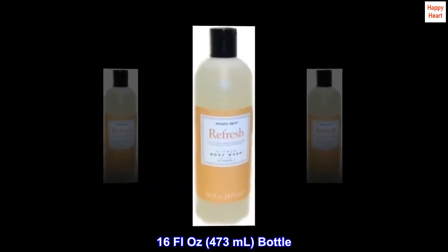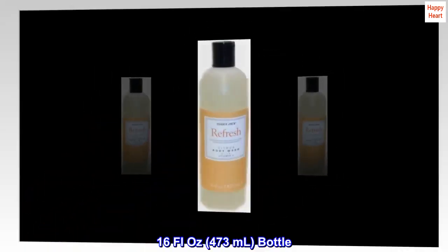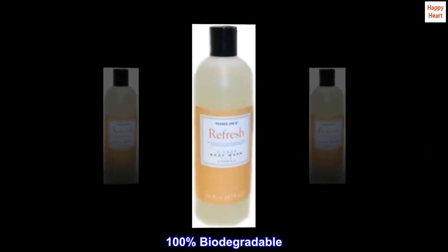16 fluid oz, 473 milliliters bottle. 100% biodegradable.